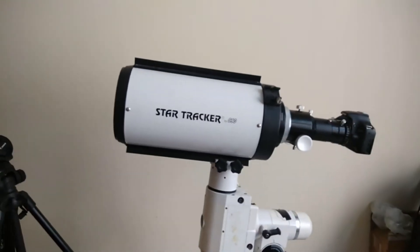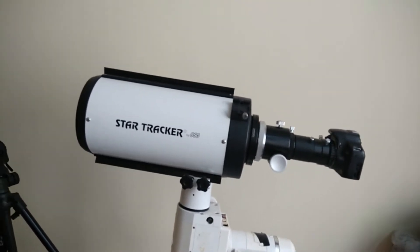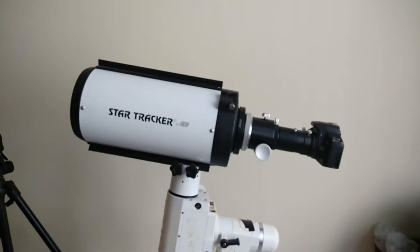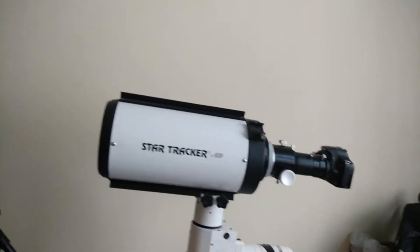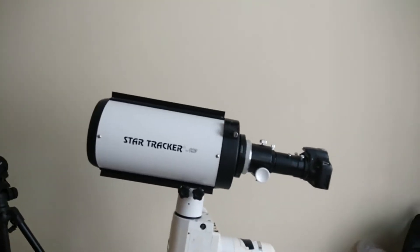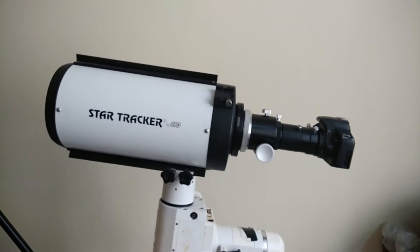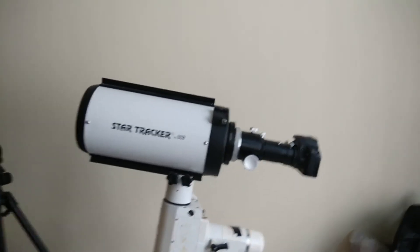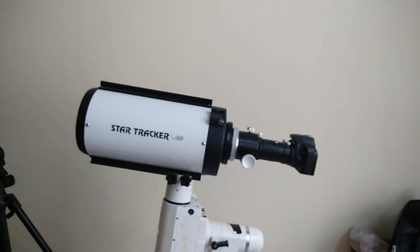This is the well-known GSO 6 inch F9 Ritchey-Chrétien Cassegrain Telescope. Several brands get it from GSO and then rename it — Orion, Altair Astro, Omegon, Prima Luce Lab, Astro Tech, several brands actually. But essentially it's the same telescope. What I have is a Star Tracker brand — Star Tracker is a local Indian importer who has his office in Mumbai, formerly Bombay.